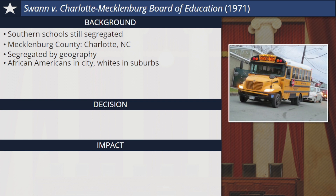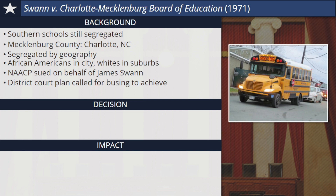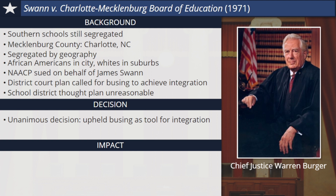The NAACP brought a lawsuit on behalf of six-year-old student James Swan to force the district to do better. A federal district court came up with a plan that called for the busing of some black students from the city to the suburbs and some white students from the suburbs to the city to achieve greater integration, the opposite of segregation. The school district adopted the plan, but said that it was unreasonable and continued to fight the matter in court. The case of Swann v. Charlotte-Mecklenburg Board of Education was appealed to the Supreme Court. In 1971, Chief Justice Warren Burger led a unanimous but complicated decision that upheld busing as a tool for speeding up the racial integration of schools.